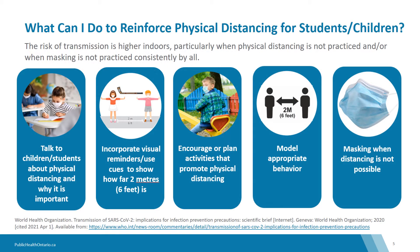It is important to remember that the risk of transmission is higher indoors, particularly when physical distancing is not practiced and or when masking is not practiced consistently by all.